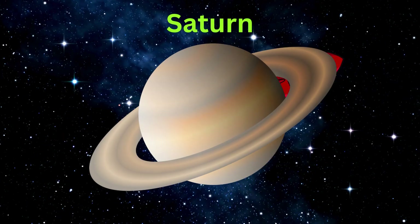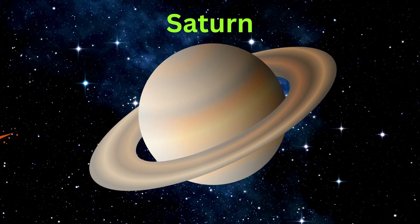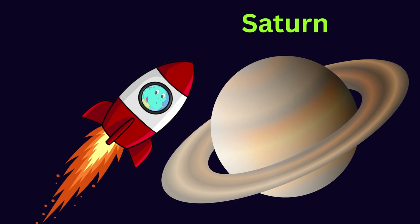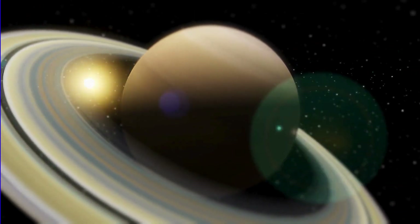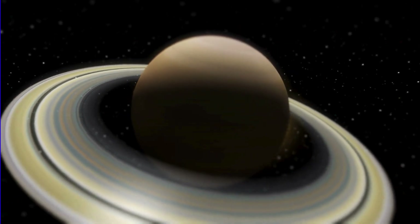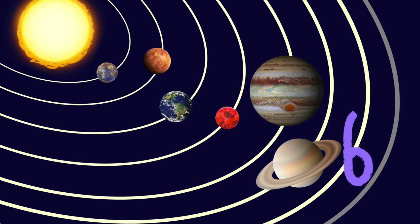Are you ready to see the next planet? It's called Saturn. Saturn is very special — Saturn has beautiful rings made of dust and ice. Can you see the big rings around Saturn? It is the sixth planet from the sun.